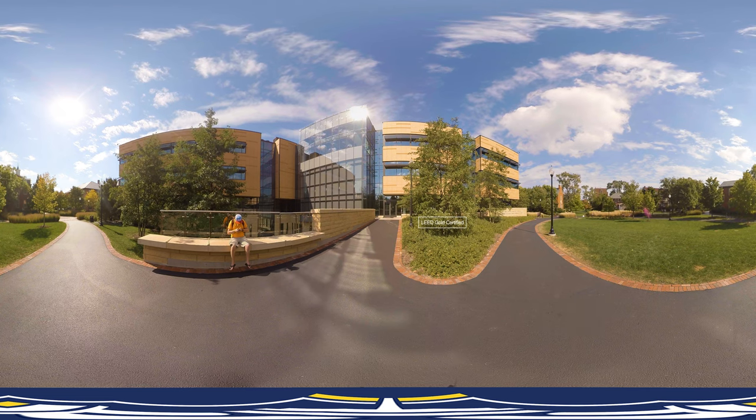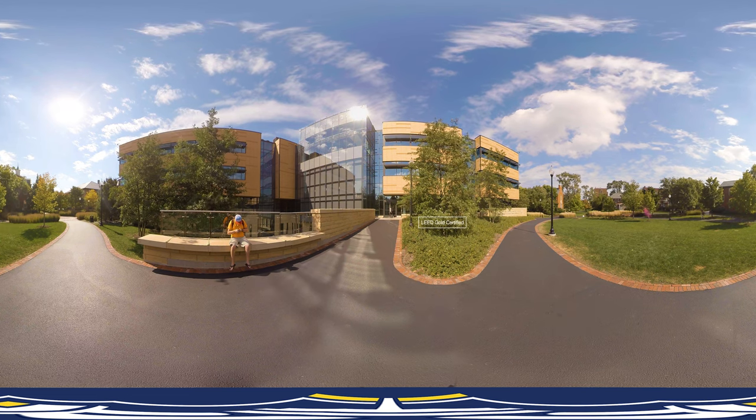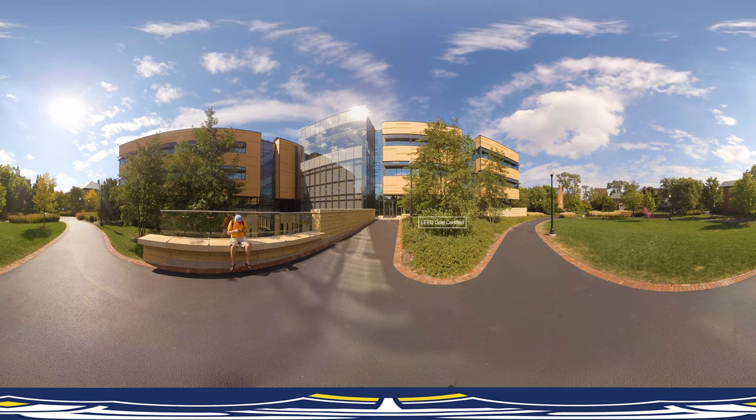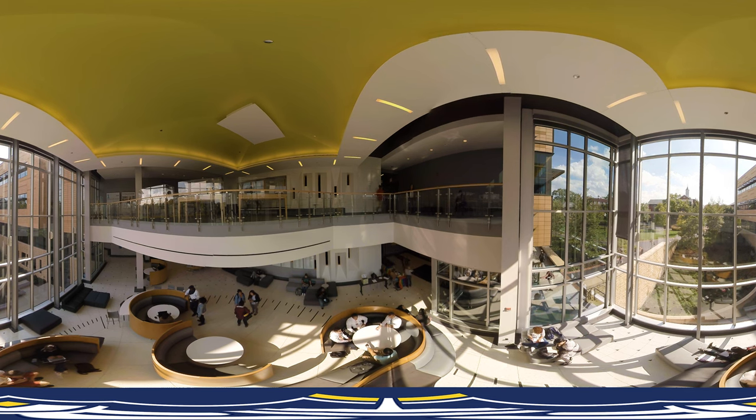Over here is the Johnson Center. It's home to world-class science classes, plus residence life, career development, the international office, and university ministries. The Johnson Center is our newest building. Students come here to study, attend classes, and meet up with professors.